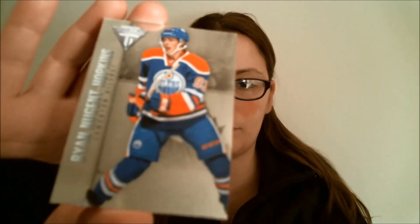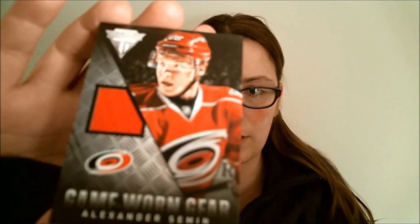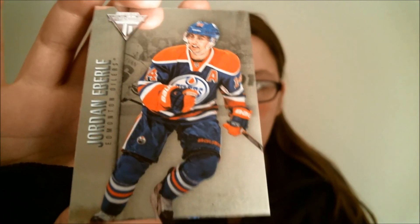On to pack four — two left. Ryan Nugent-Hopkins, base. Jamie Benn, base. Backwards card: Alexander Semin, game-worn gear. And Jordan Eberle to round out that pack.